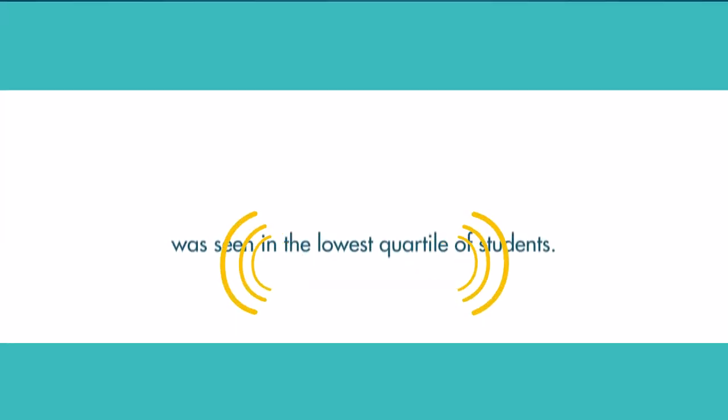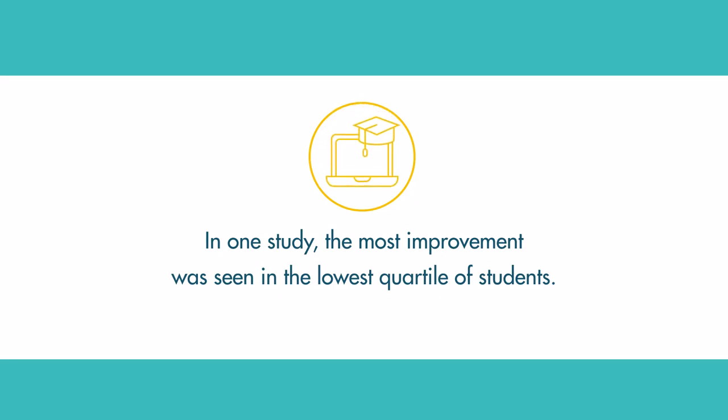You don't have to change anything. If you look at some of these studies here out of Oregon, you see the DRA scores increase and student fluency improves. My favorite is almost this 51% increase out of Orange, New Jersey. The most improvement was seen in the lowest quartile of students.